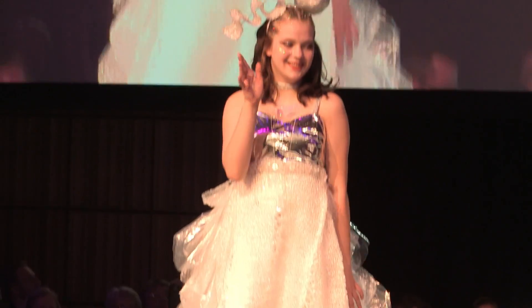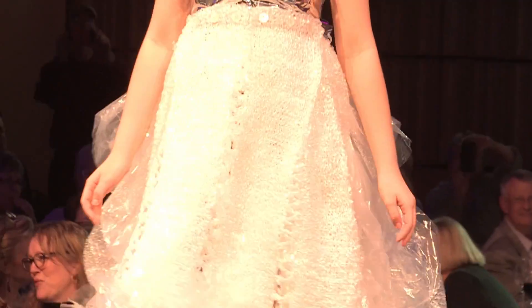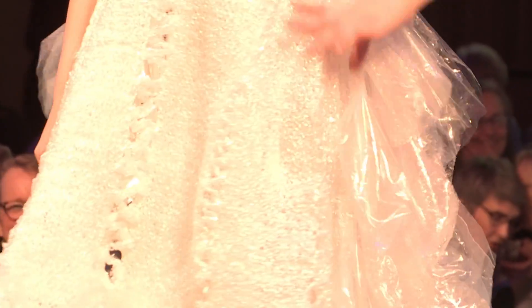I'm going to give you some tidbits throughout the night. One thing you're going to notice — see all of the front skirt? That's all knitted plastic. That took a lot of time and hard work.